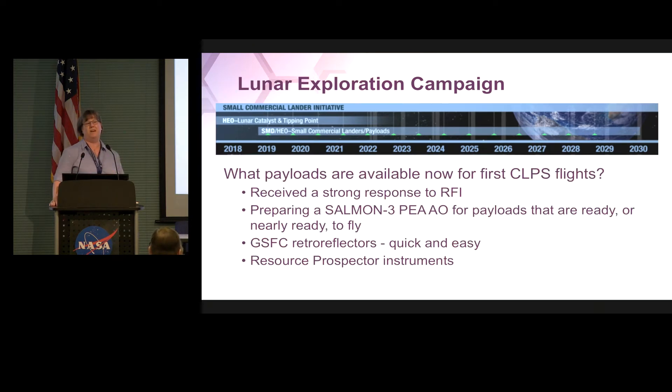Our next job is to figure out what we're going to put on these flights. There's an RFI on the street right now — a request for information — and I've got a couple dozen actual submissions, which gives us a feel for the landscape. We are working on a SALMON AO for payloads that are ready or nearly ready to fly. This is not to develop an instrument — this is if you've got hardware on the shelf, a flight spare or engineering model that's basically ready to go. In the meantime, we've asked Goddard to build us some retro reflectors — very simple, small, lightweight instruments — just so we have hardware on hand.